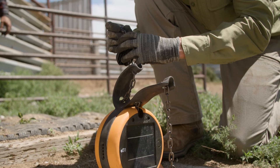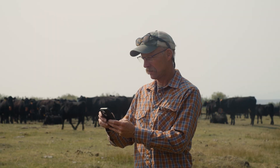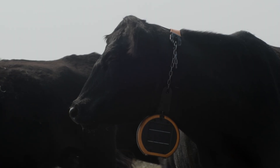Virtual fence is a tool that can replace hard fences on the landscape. Virtual fence systems are a combination of a collar placed on a cow and then a landowner having an app on their phone on which they can draw a fence which doesn't actually exist on the landscape.